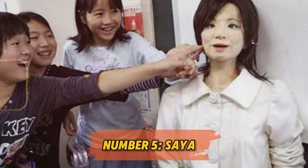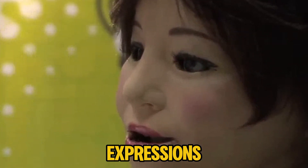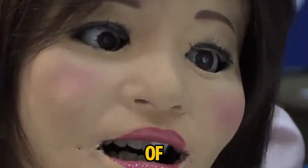Number 5: Saya. Created by Tokyo University of Science, Saya is a multilingual robot designed to engage with students as a teacher or guide. Her lifelike facial expressions and ability to speak multiple languages make her a versatile addition to schools or visitor centers. Imagine a classroom where a robot like Saya teaches lessons and answers students' questions — a powerful tool in schools facing teacher shortages or where certain languages are in high demand.